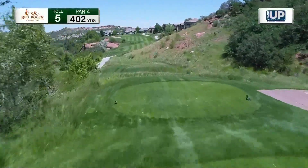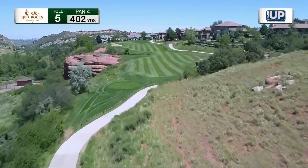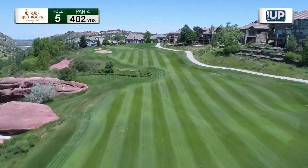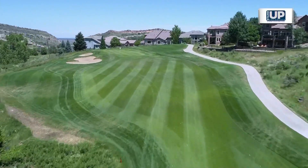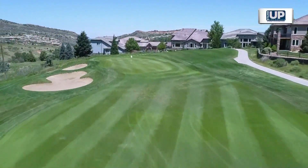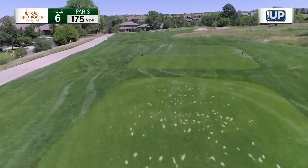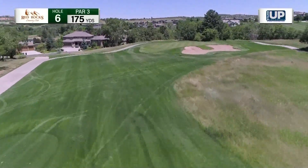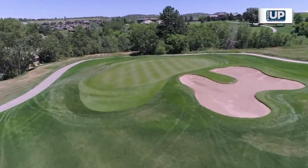The par four, 402-yard fifth hole is the signature hole at Red Rocks. There is out-of-bounds left as well as a pond — trouble all along the left side of this narrowing fairway. The play here is right and may require an iron. Your approach is uphill to a narrow, undulating green with bunkers left — pay attention to pin position. Keep the irons handy as your second par three in three holes greets you on the 175-yard sixth hole. Native grasses are right, as is a large butterfly-shaped bunker. Stay to the left side of this green that slopes right to left, and par is attainable.